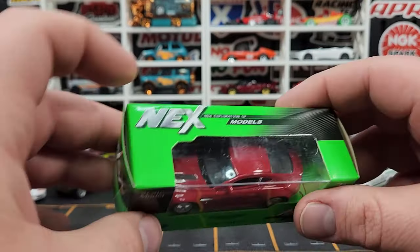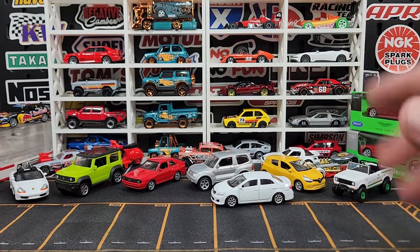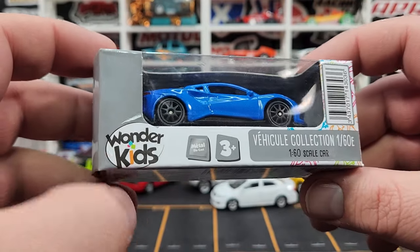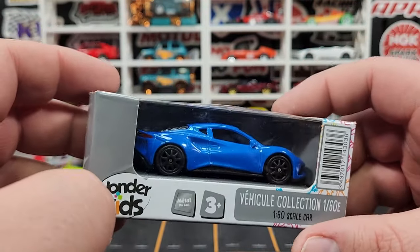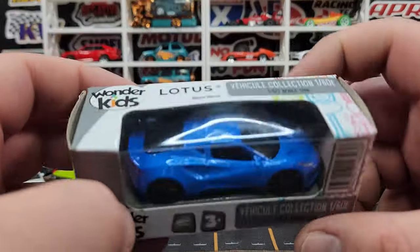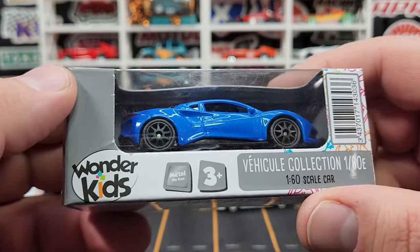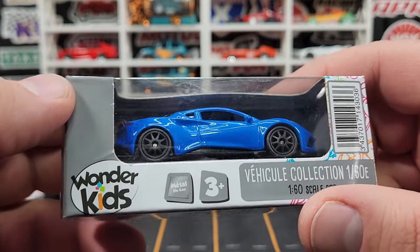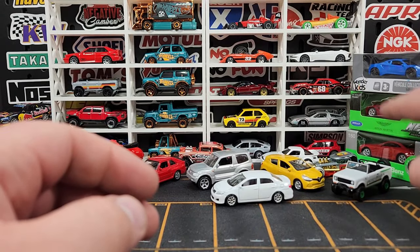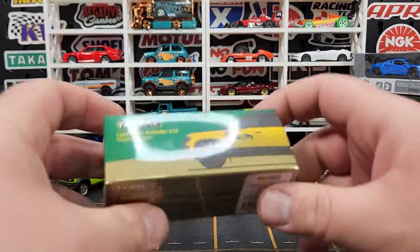You in the US might recognize that we do get them at 1:24 scale but we don't get the 1:60 scale stuff, which is a bummer. One more here — a much much newer release, under the Wonder Kids line, but it is still Welly. This is the Lotus MC20, looking good in blue. I think that might actually be a one-piece wheel, and it really looks good. I also bought this one in the US — I think I got it for like maybe three bucks a piece.